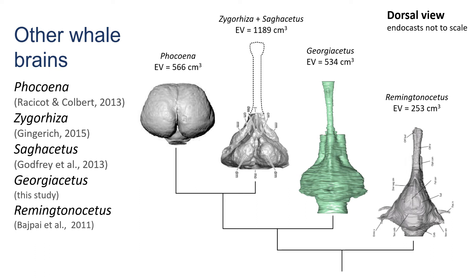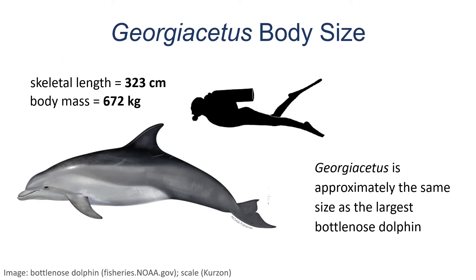The brain volume of the different whales is noted at the top of each image. The brain size between the porpoise and Georgicetus is not that different, but how big is the brain relative to the body? This is a question we ask when we compare brain sizes. To determine the brain-to-body size ratio, we need to know the size of Georgicetus's body. We can measure the length of the skeleton, and from that, calculate its mass.